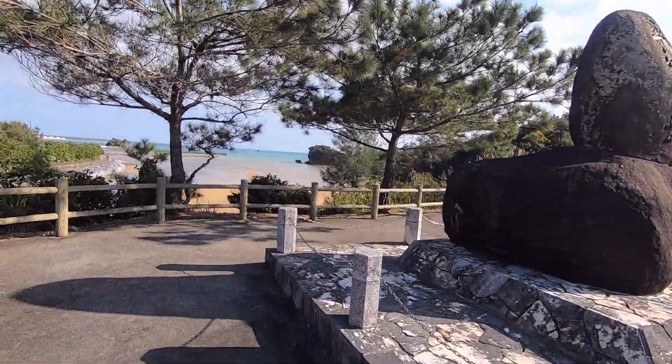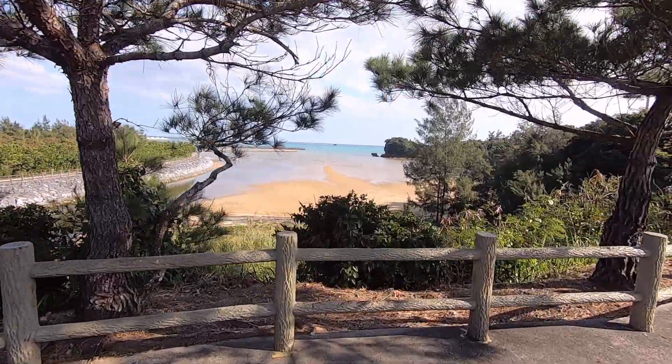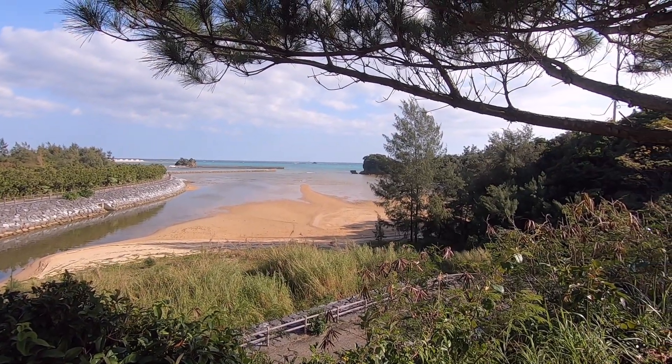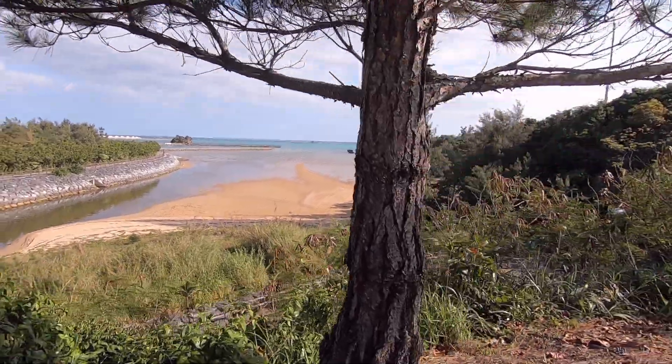But check this out — it's awesome. It's legit a postcard and it's right in front of me. That part of Okinawa, I love.